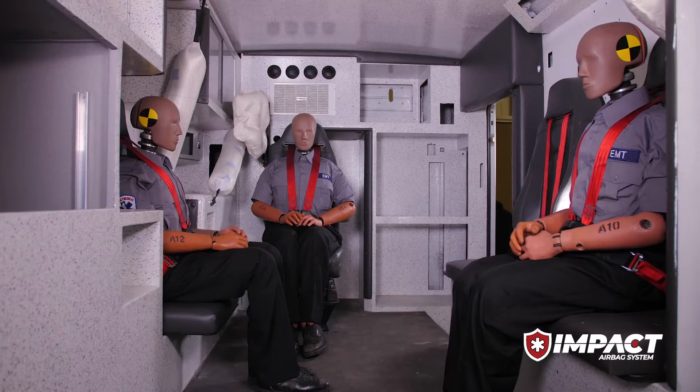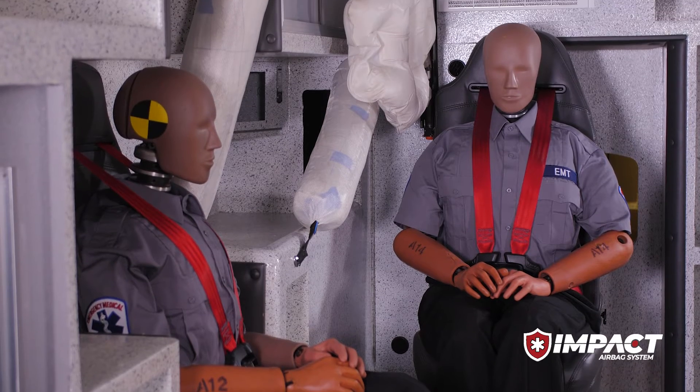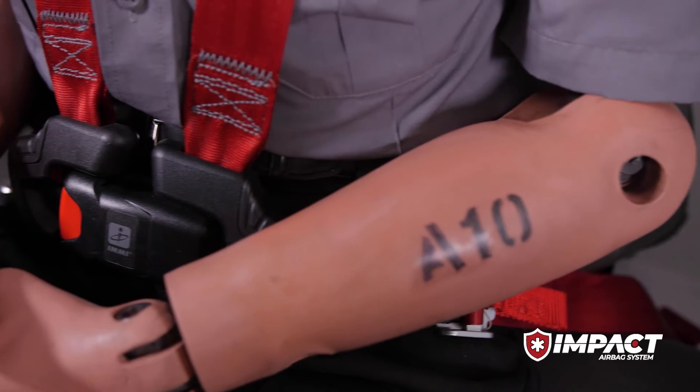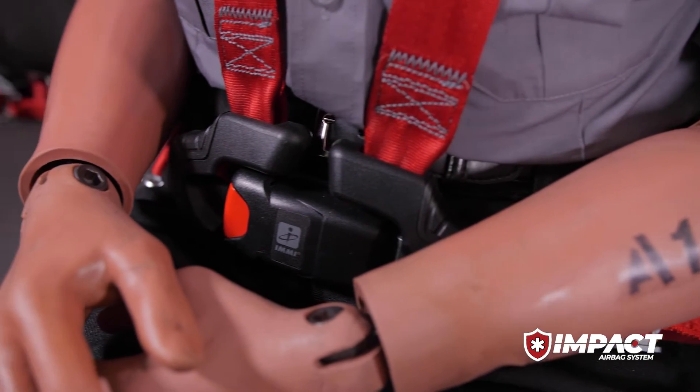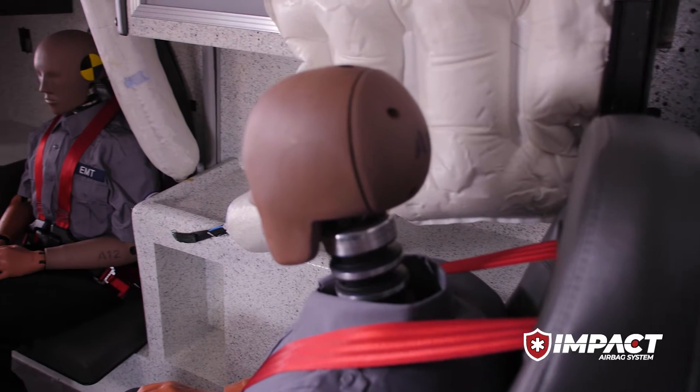You have to have a solid foundation from the construction of the ambulance. You have to have a great seat base in and of itself, and in a great structure for the seat you also have to have harnessing. That seat belt harnessing plays an important role. We can put airbag technology into the back of an ambulance, but if you're not buckled in, it's not going to work as it should and provide a greater level of protection.